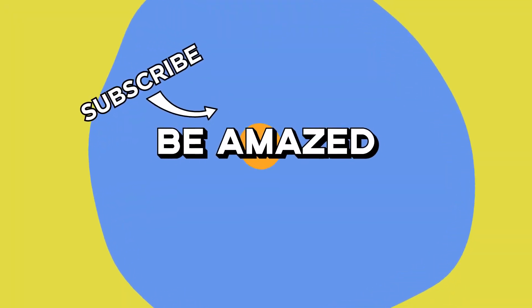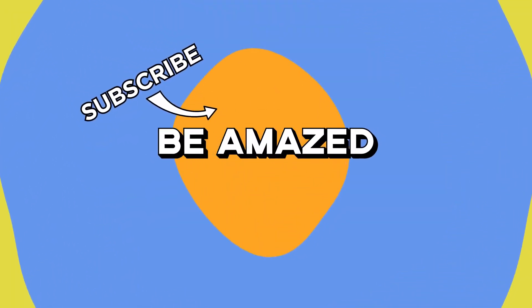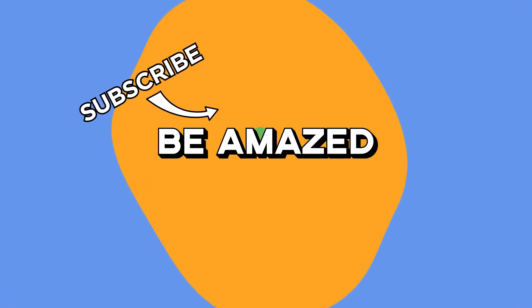Did any of these amazing road-building technologies surprise you? Let me know in the comments below, and thanks for watching.